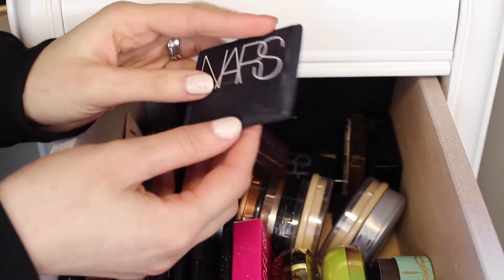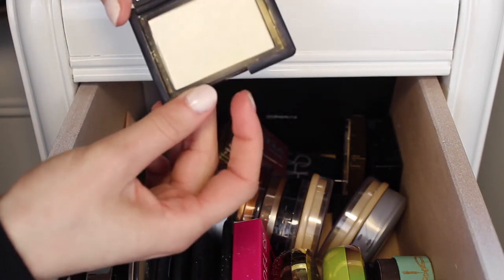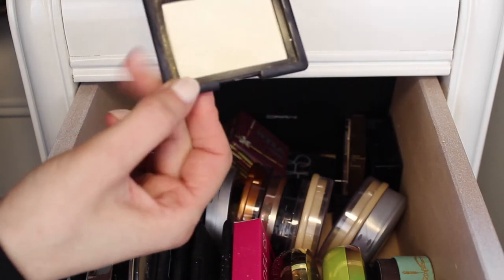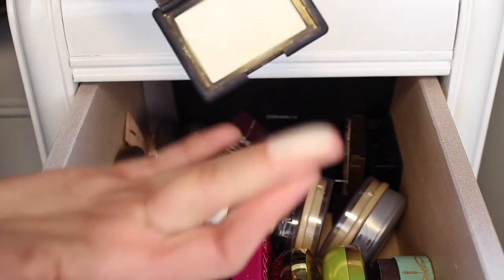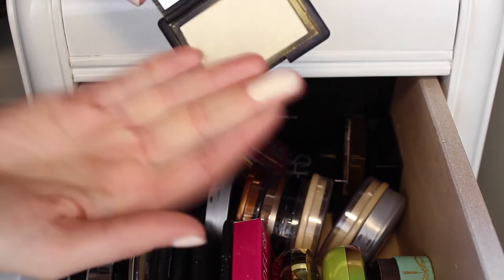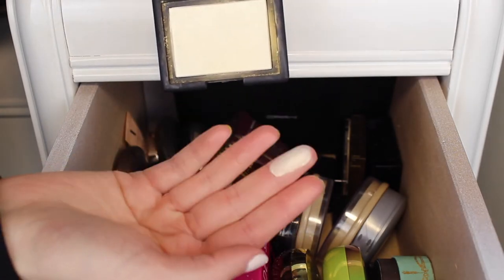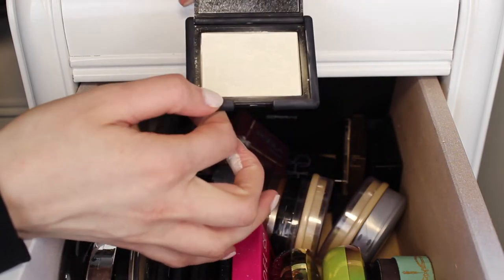The next highlighter is the NARS highlighter in Albatross — such a throwback. I'm pretty sure this is the first highlighter I ever bought, before I even knew that highlighting was a thing. I saw a picture of it on Pinterest and thought it looked so pretty. It's probably a bit chalky now since I got it a while ago, but I'm going to keep it for the memory. It's a bit on the yellowy side but once it's on your face it looks really nice.